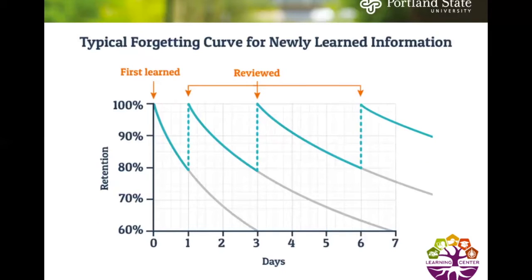This is a graph of the typical forgetting curve for newly learned information. The first day you learn something it's in your head 100%, but as each day goes on you lose a lot of that information — by around day 10, much if not all of it may be gone. So it's important to retain that information by reviewing every couple of days to keep it accessible for future classes and tests.